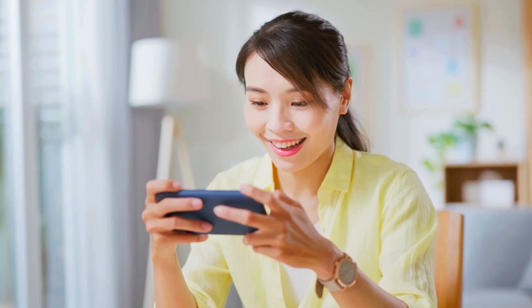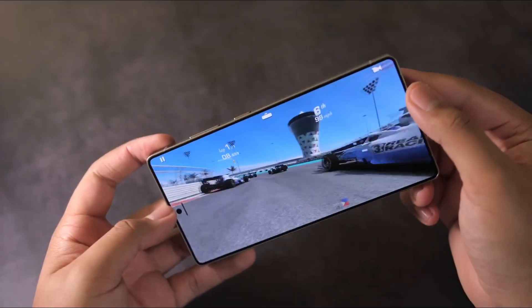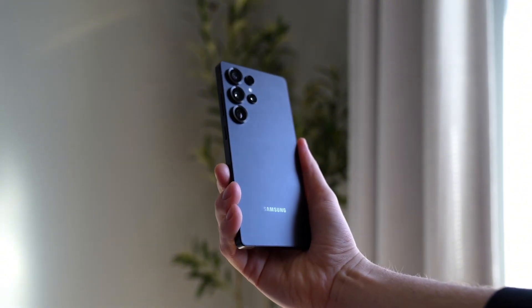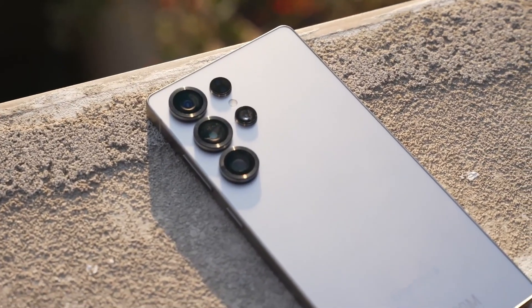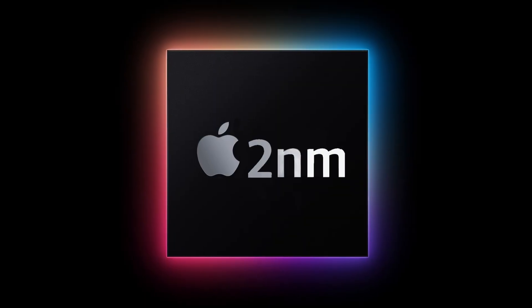You'll want to stick around for this one. Here's the spicy part: the Snapdragon 8 Elite Gen 2, the beast expected to power the Galaxy S26, is rumored to be made not by TSMC, but by Samsung's own foundry. After nearly three years of sitting on the bench, Samsung might be back in the game, aiming for the big leagues with their shiny new 2nm process.